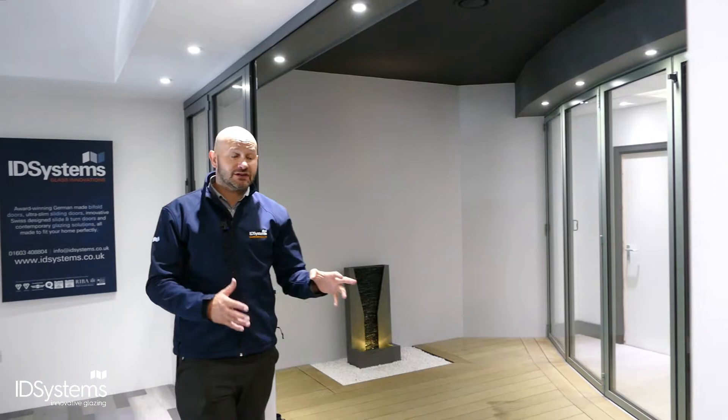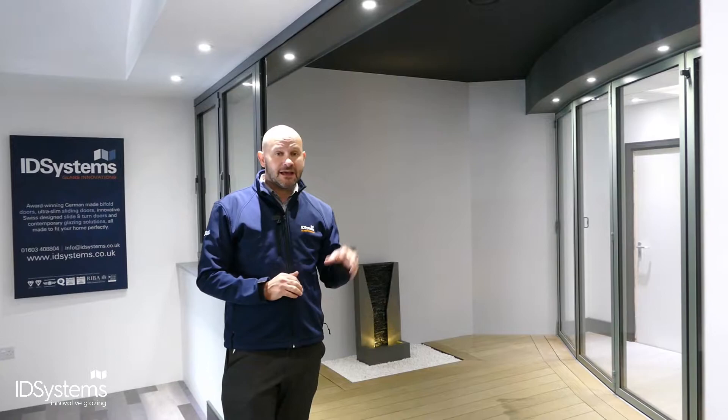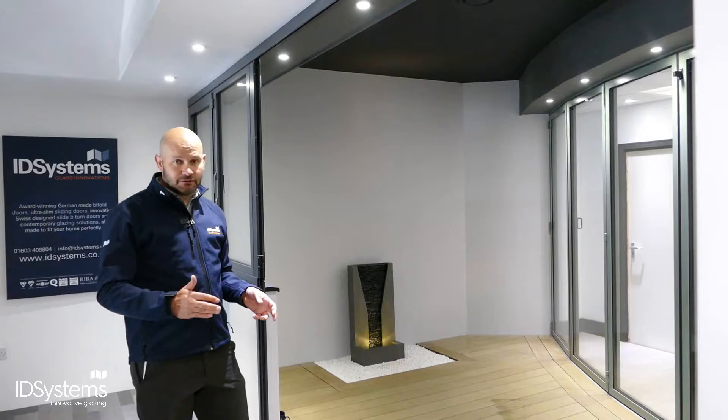The beauty of the folding doors is they will get the aperture completely open. If your priority is making the most of that opening, they're well worth considering — particularly for a smaller opening like this where you want to make the most of it. They are often the best solution.